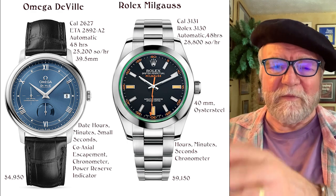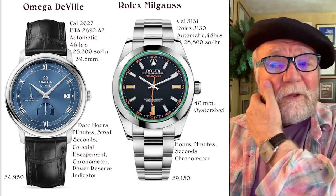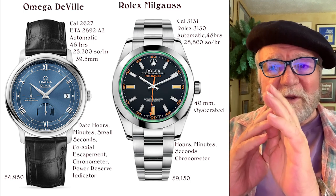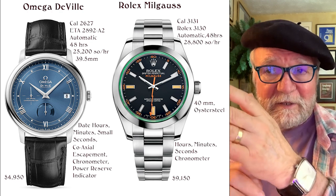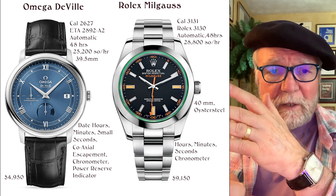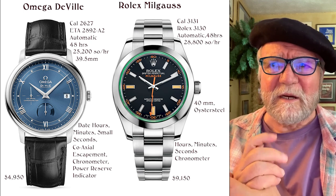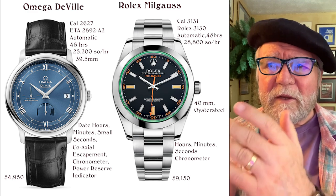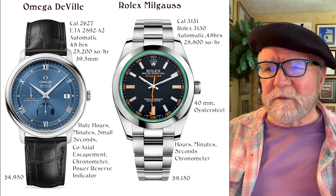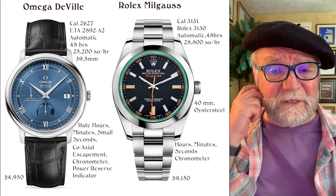The Rolex Milgauss is an interesting comparison here — it offers 1,000 Gauss protection, which seems low compared to the Omega's 15,000, but this is achieved with a parachrome hairspring rather than a silicon one, and I have a lot of respect for that approach. I've always liked the Milgauss. It's automatic at 28,000 semi-oscillations per hour, 40 millimeters in Oyster steel, priced at $9,150. Rolexes have really shot up in price the last few years.